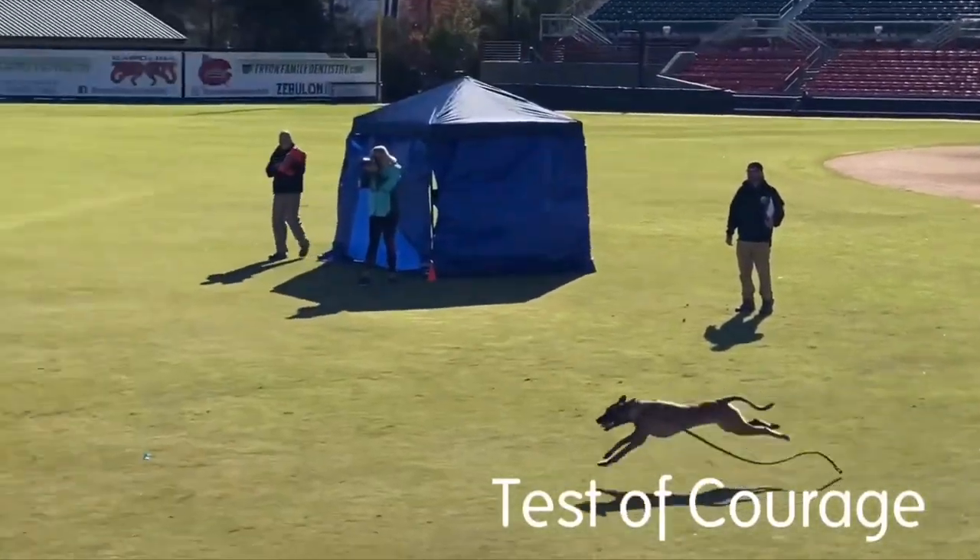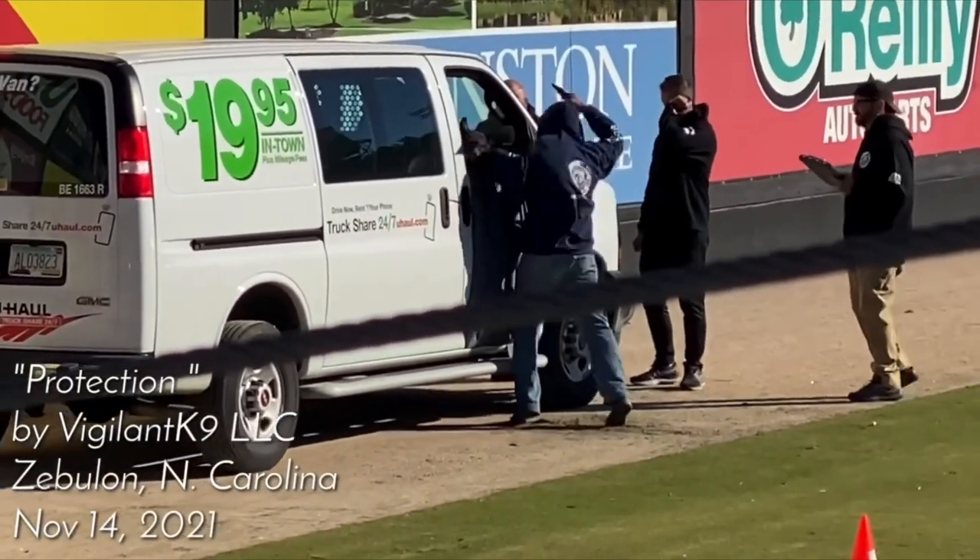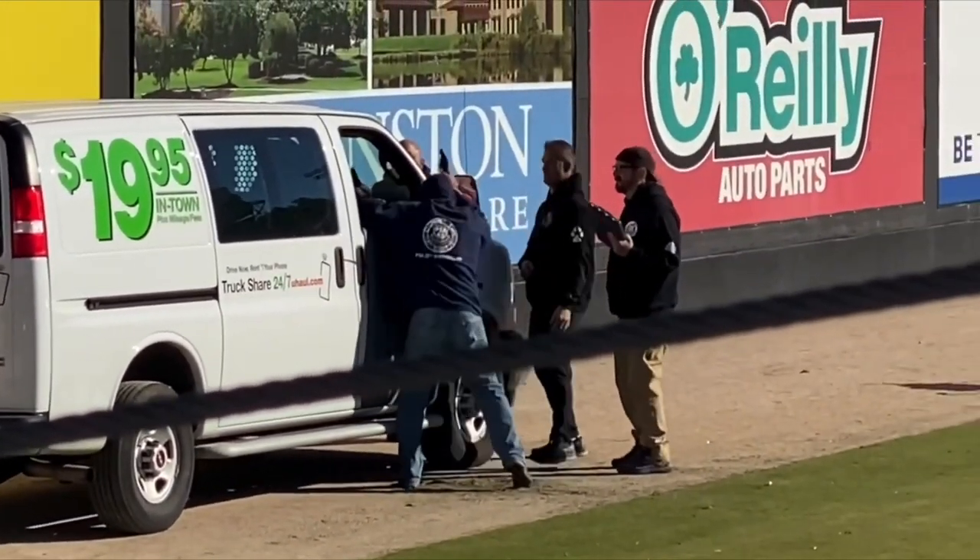The actual competition is comprised of several different things. There is a competitive obedience portion — some heeling, change of pace, a down in motion, and distractions. All of these just get more and more difficult the higher the title. There are also things like a bravery test and several protection scenarios with decoys. A great way to get your feet wet and see what these routines look like is to search PSA 1, PSA 2, PSA 3 here on YouTube — there will be lots of videos showing exactly what these routines look like.